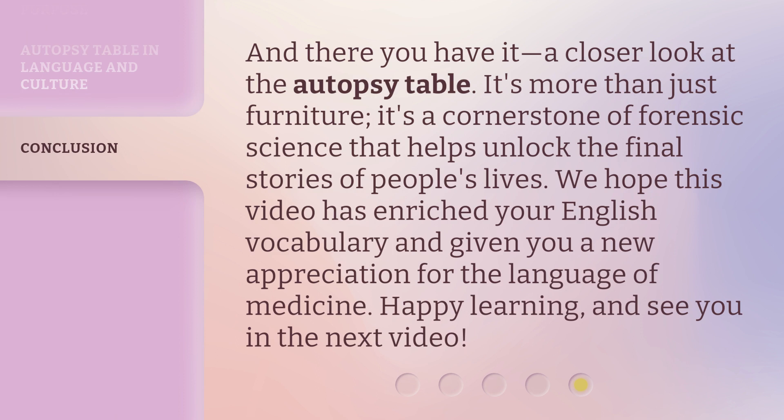And there you have it — a closer look at the autopsy table. It's more than just furniture; it's a cornerstone of forensic science that helps unlock the final stories of people's lives. We hope this video has enriched your English vocabulary and given you a new appreciation for the language of medicine. Happy learning, and see you in the next video.